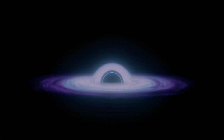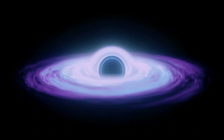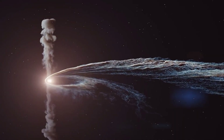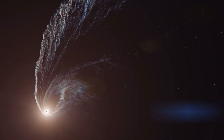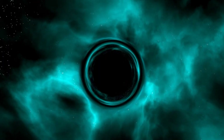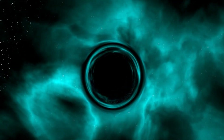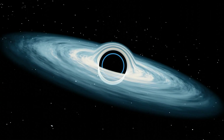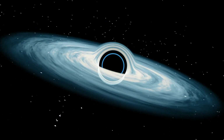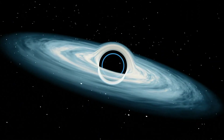Accretion of interstellar gas onto supermassive black holes is the process responsible for powering active galactic nuclei and quasars. Supermassive black holes have physical properties that clearly distinguish them from lower-mass classifications. First, the tidal forces in the vicinity of the event horizon are significantly weaker for supermassive black holes — the tidal force on a body at a black hole's event horizon is inversely proportional to the square of the black hole's mass.